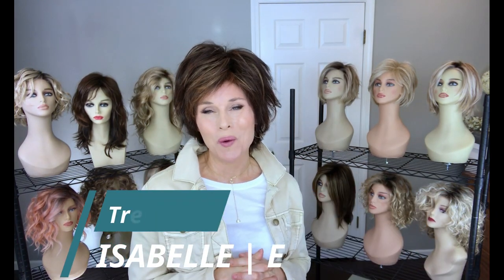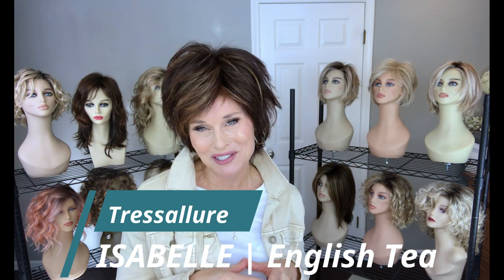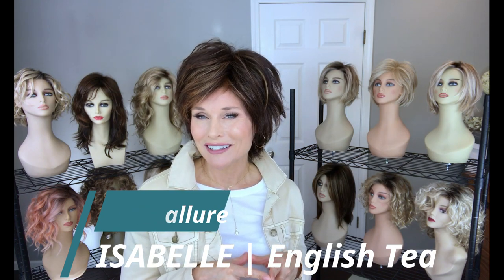Hey everybody, welcome back to Taz's Wig Closet at Wig Studio One. By popular request I'm going to review this Tresselore style today called Isabelle in a beautiful dark brunette color. You won't want to miss all these details coming up.